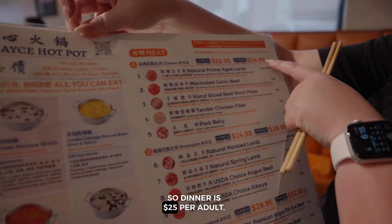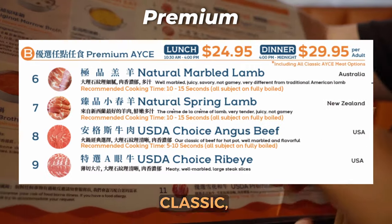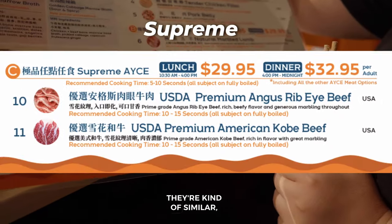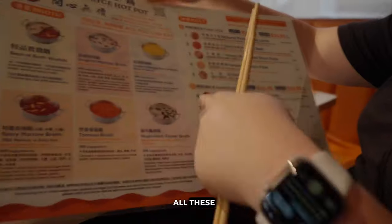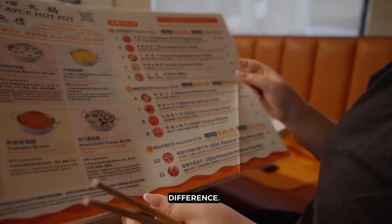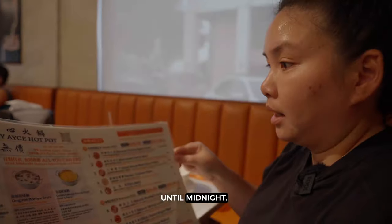So dinner is $25 for adults — just the cheapest one for dinner. There are three levels: Classic, Premium, and Supreme. They're kind of similar though. You get USDA Choice for one, and for Supreme I think you can get all of these. They have all these soups available. There's only about a five to eight dollar difference, so even at $32, all-you-can-eat is really good.